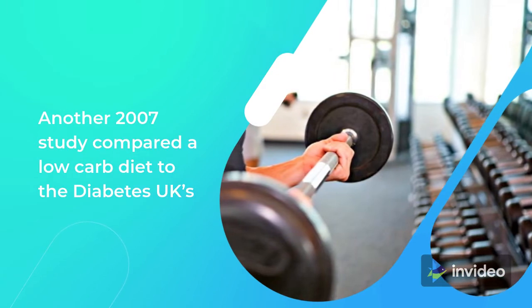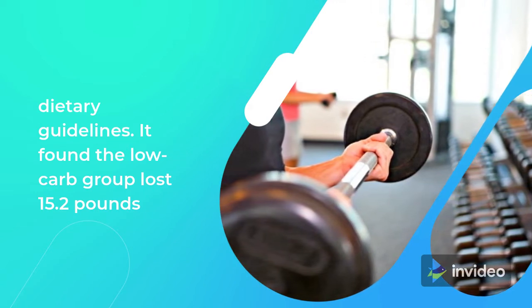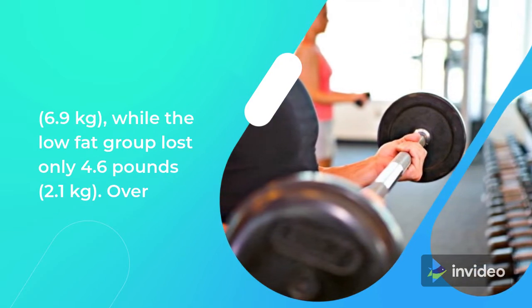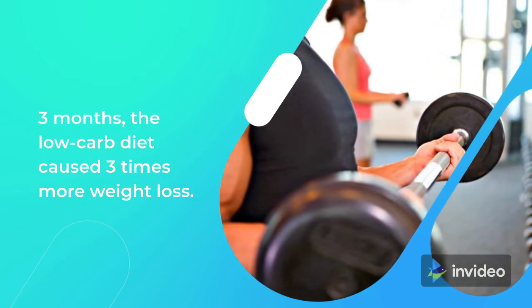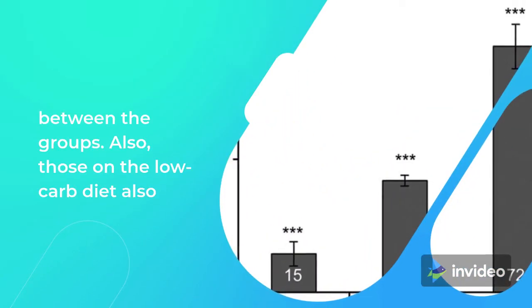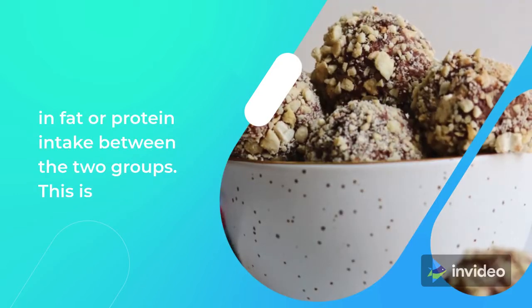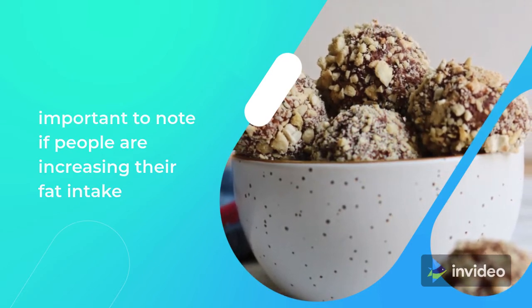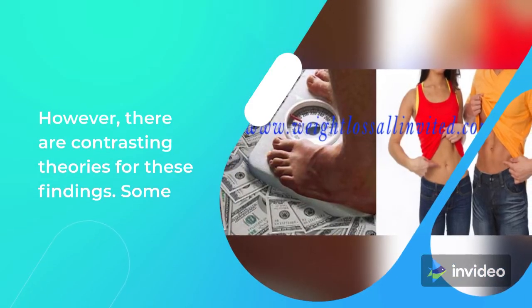Another 2007 study compared a low-carb diet to Diabetes UK's dietary guidelines. It found the low-carb group lost 15.2 pounds (6.9 kilograms), while the low-fat group lost only 4.6 pounds (2.1 kilograms) over 3 months — the low-carb diet caused 3 times more weight loss. However, there was no difference in HbA1c, ketone, or lipid levels between the groups. Also, those on the low-carb diet decreased their calorie intake, and there was no difference in fat or protein intake between the two groups. This is important to note if people are increasing their fat intake because they are following a keto diet. However, there are contrasting theories for these findings.